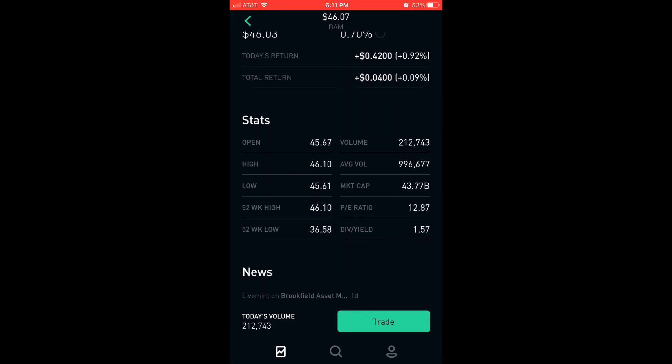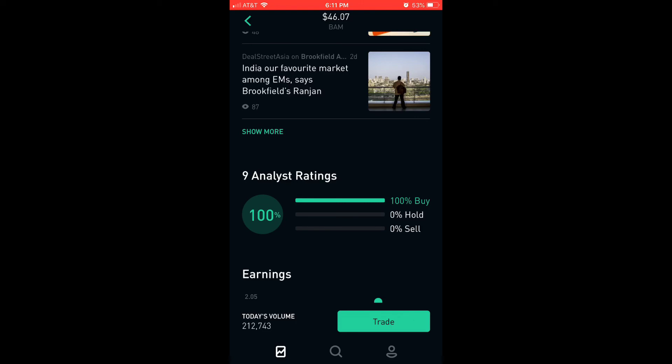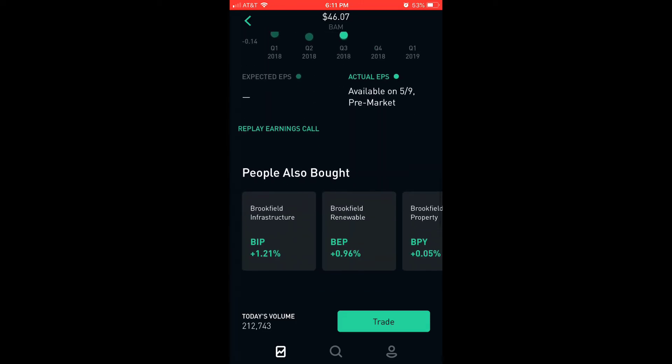The dividend yield is 1.57, PE ratio 12.87, market cap $43.77 billion. Buy 100% — I've never seen that before.